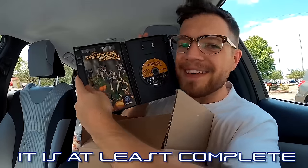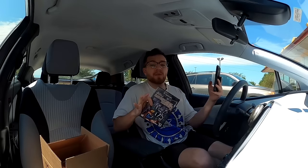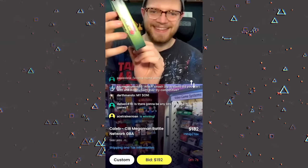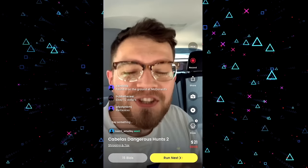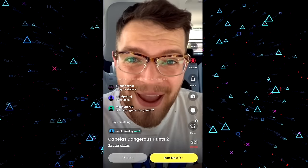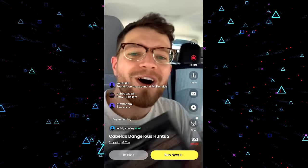Today's game is Cabela's Dangerous Hunts 2 — definitely not the best one, but it is at least complete. The WhatNot auction runs for just 30 seconds and Noah L. Smalley won it. We got $21 in the course of about two minutes. Normally it only goes for around $16, so I'm only going to count $16 towards our PlayStation budget — leaving us at $140. The other $5 goes towards a giveaway budget I'll talk about later.